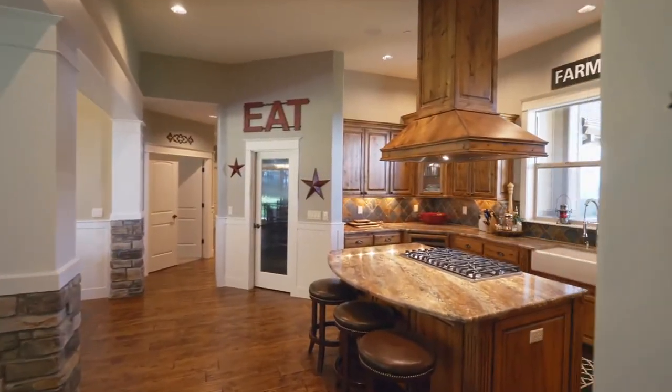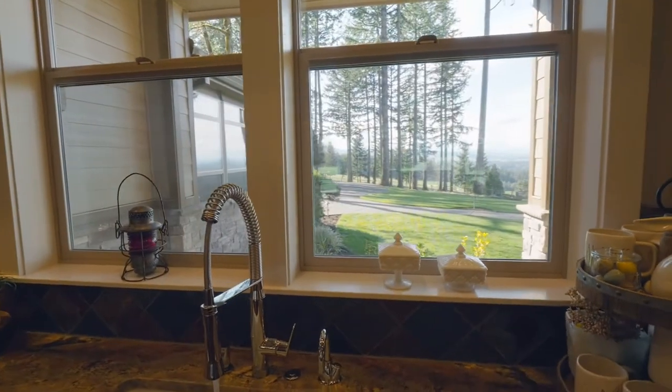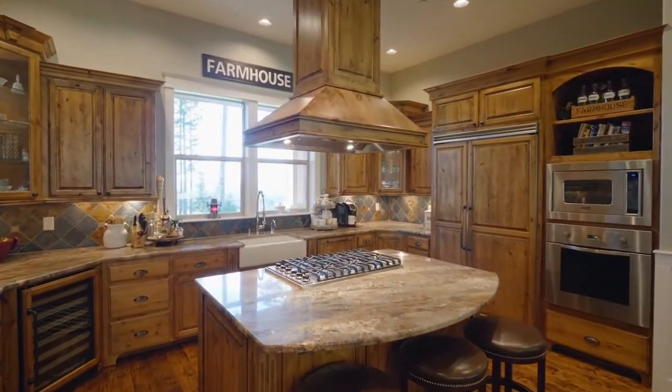The gourmet kitchen features a slab granite cooktop island with a six-burner gas stove, amazing views, knotty alder cabinets, a slate backsplash, pantry, and high-end Viking and Bosch appliances.